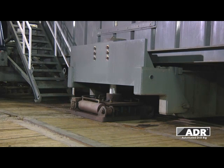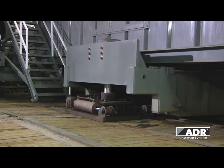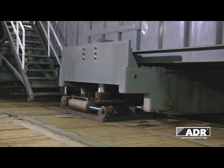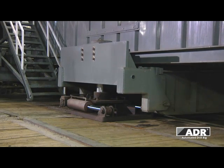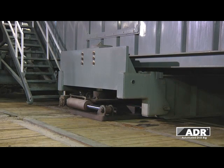A powerful hydraulic system supplies energy to the hydraulic lifting and moving units, which first raise the rig, then move it in the desired direction. The rig is then lowered, and the process is repeated until it's in the desired location.